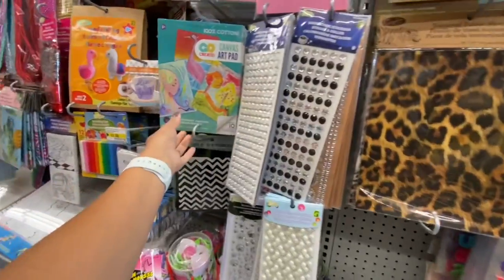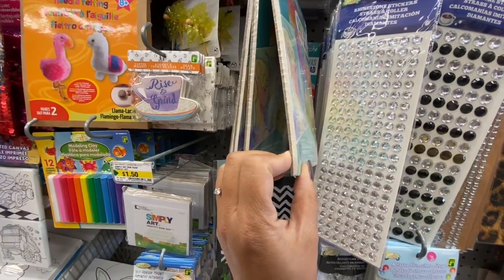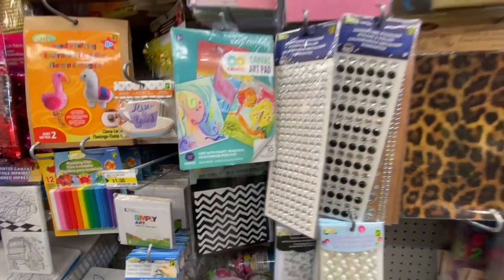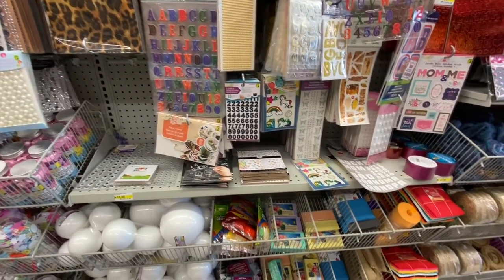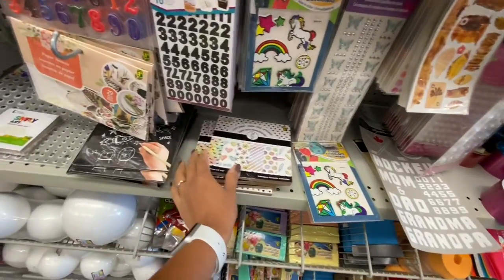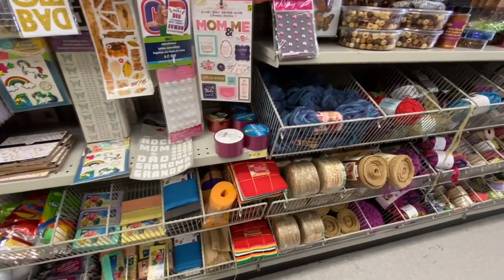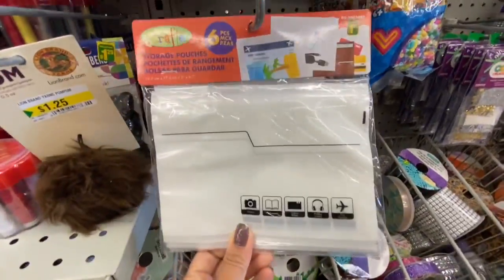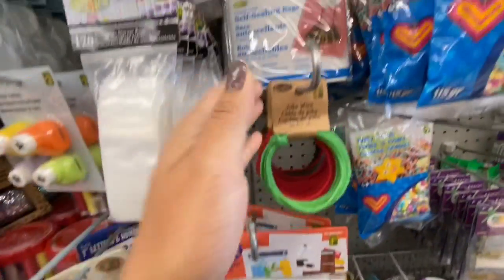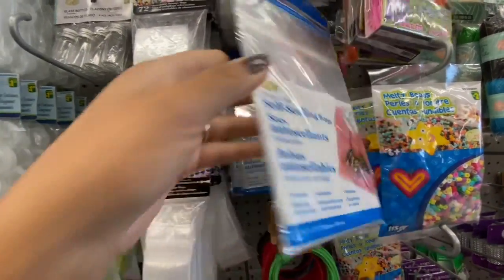Lots of rhinestones. These canvas art pads are 100% cotton canvas — you get ten in a pack. Some alphabet stickers. These paper pads are great — $1.25 for 24 sheets. Some beads. Storage pouches — six in a pack — and self-sealing bags — 24 for $1.25.